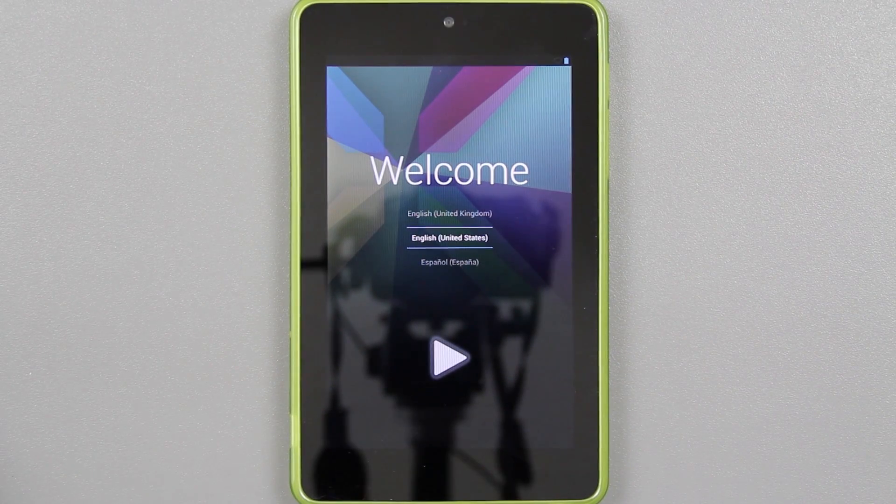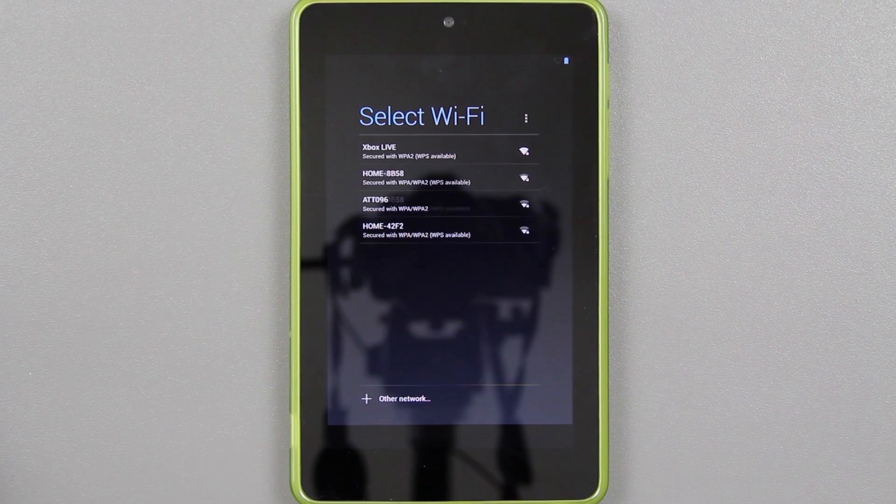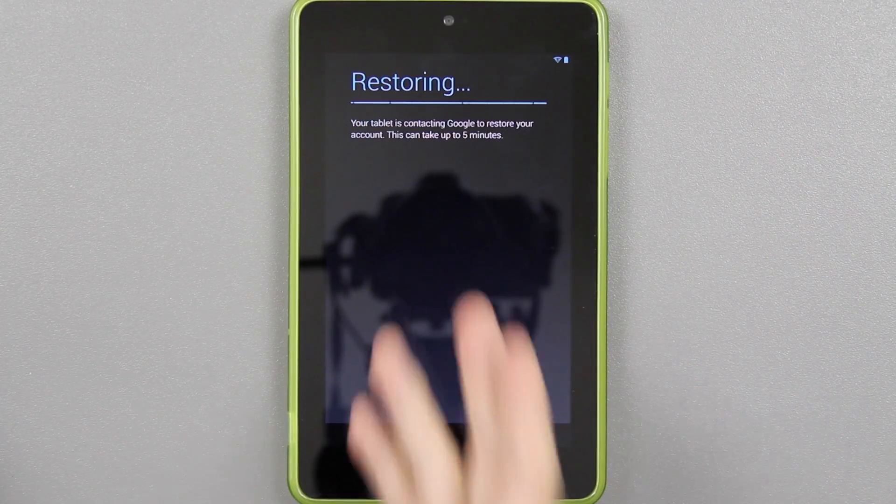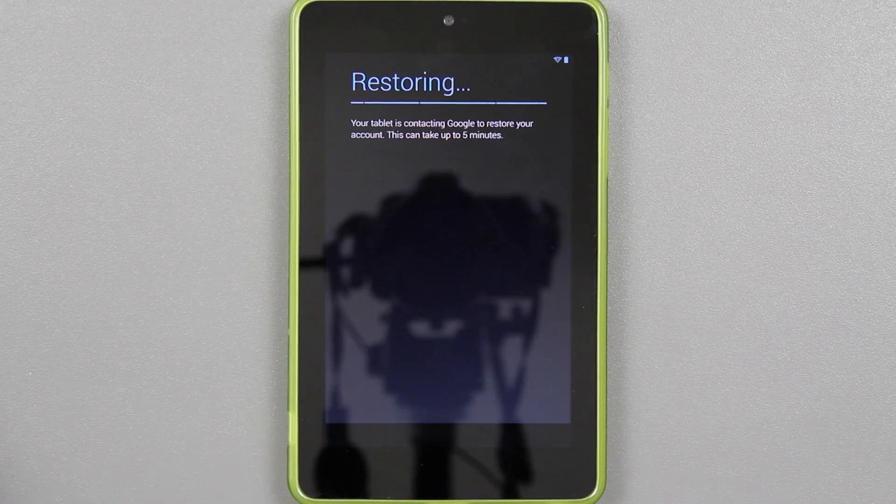The tablet is working just fine — we can sign into our Google Play account and download apps. The tablet is working again; this video was a success. This video shows you how to un-brick your Nexus 7 if you're stuck in a boot loop or you can't get into your normal environment like the home screen.